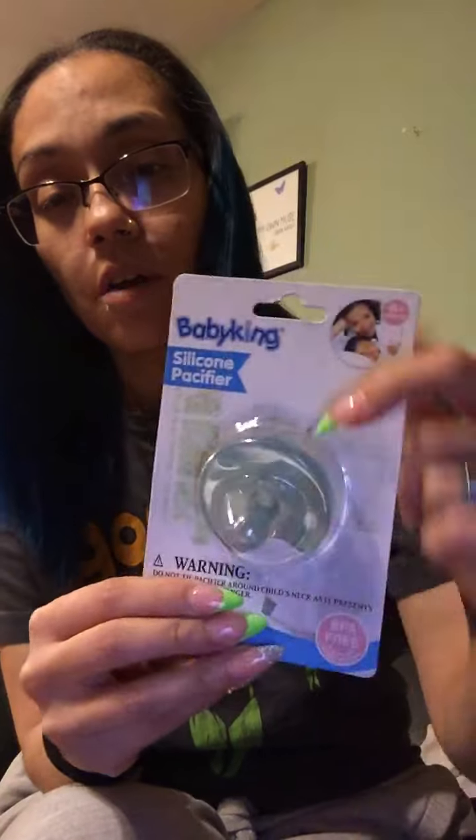I also grabbed these Baby King silicone pacifiers — zero-plus months. It says do not tie pacifiers around a child's neck due to strangulation danger. It's BPA-free and complies with pediatrician regulations. I grabbed two of these, same color, same everything — it's for a little boy.